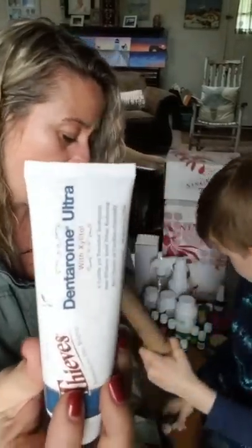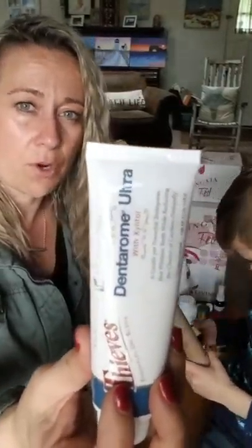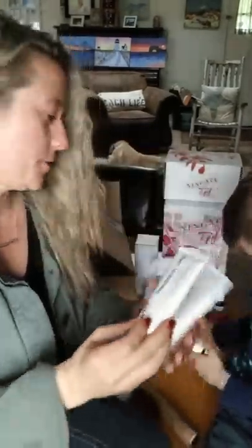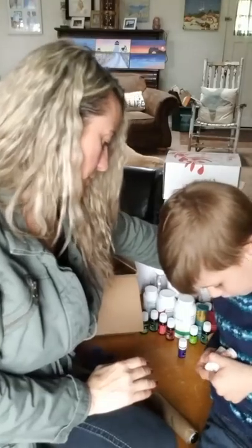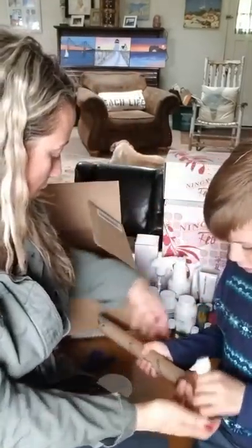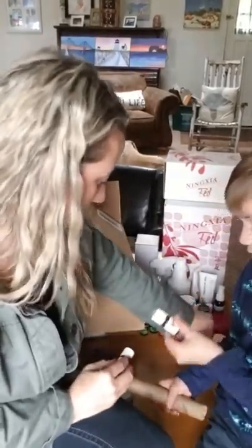Dentarome Ultra is a toothpaste — it has xylitol and natural whitening. I also like to add a drop of tangerine or orange essential oil to my toothpaste. It tastes great and helps naturally support white teeth.